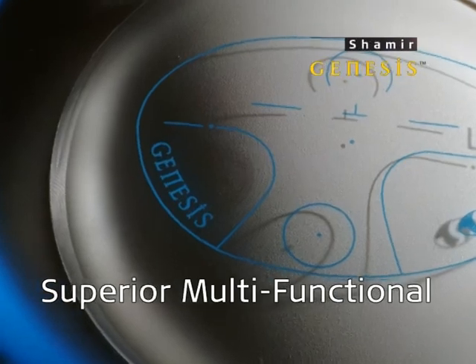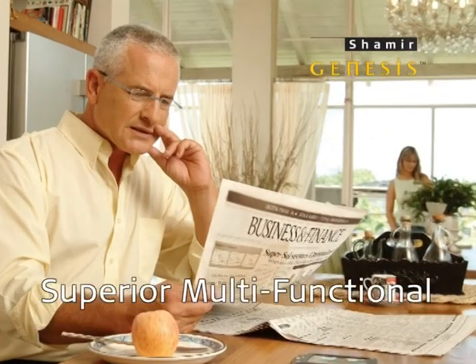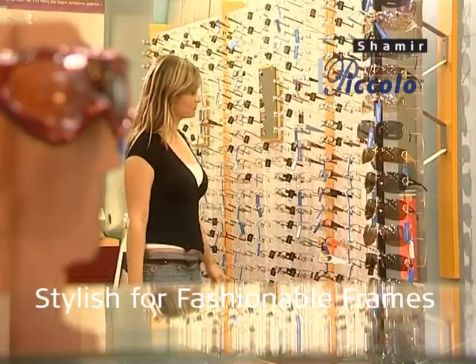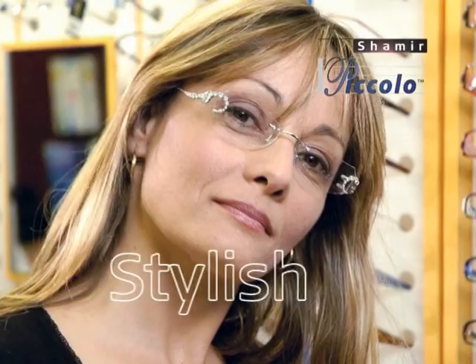Shemir Genesis is perfect for all indoor and outdoor activities and available in a variety of excellent materials. Shemir Piccolo, a short corridor progressive lens, is designed especially for small and fashionable frames.